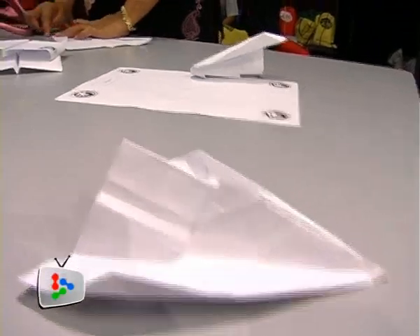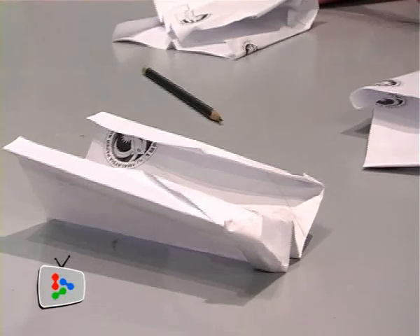For the organizers, their aim was to create a fun experience while educating students on physics and aerodynamics creatively.